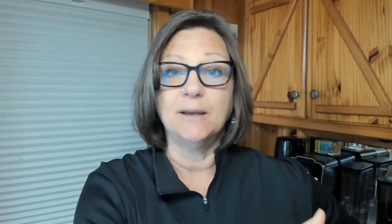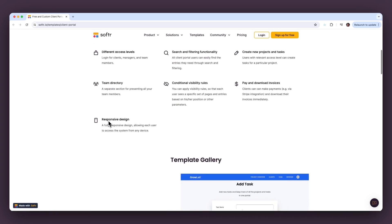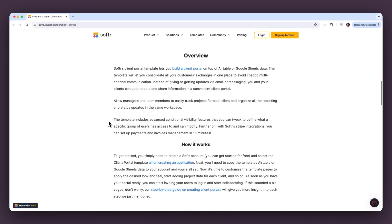I'm very database-minded, so I understand tables and structure. And so it was so easy to set up, mostly because I used a template in Softer. Softer asked what I was using, I said Airtable, and they said, great, let me create a shell for you. Very user-friendly.